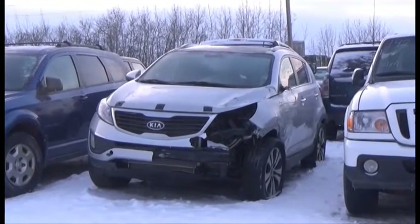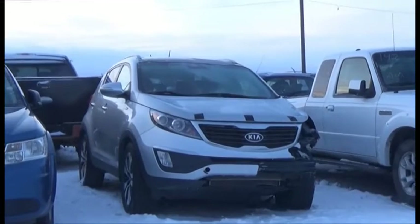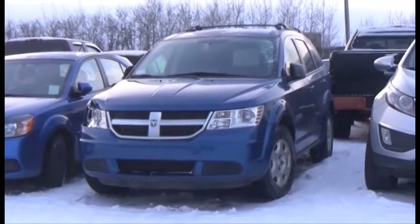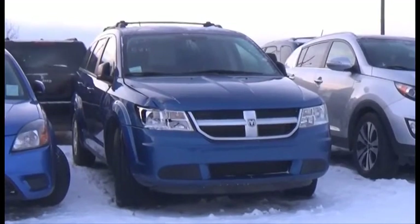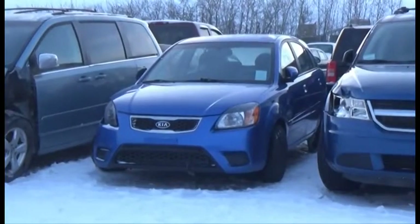Lot number 191 is the 2011 Kia Sportage, AOD, Loaded, Power Leather Heated Seats, Power Sunroof, Navigation. Lot number 190 is the 2010 Dodge Journey, AOD, Loaded, 58K.